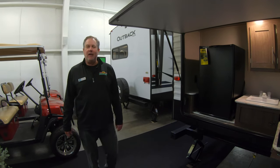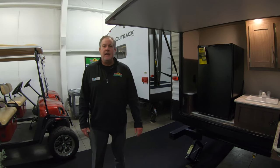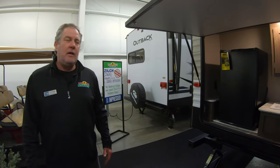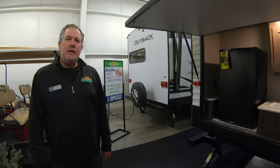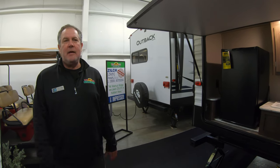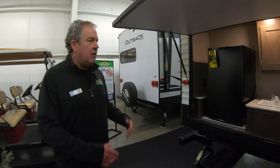Hey guys, Chris Logan, Walnut Ridge Family RV, with another Feature Friday. I'm out here just the day before our open house tomorrow — and next Saturday as well — with the Hideout 318 LHS we had at the Bow Sport & Travel Show. We've extended that pricing for another couple of weekends. Let me show you around.